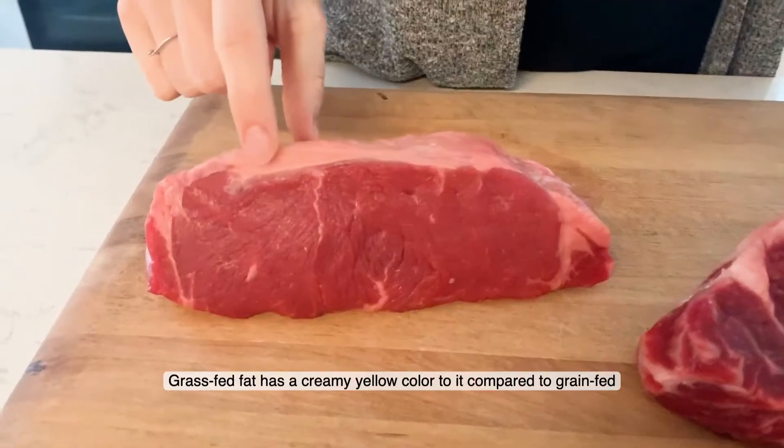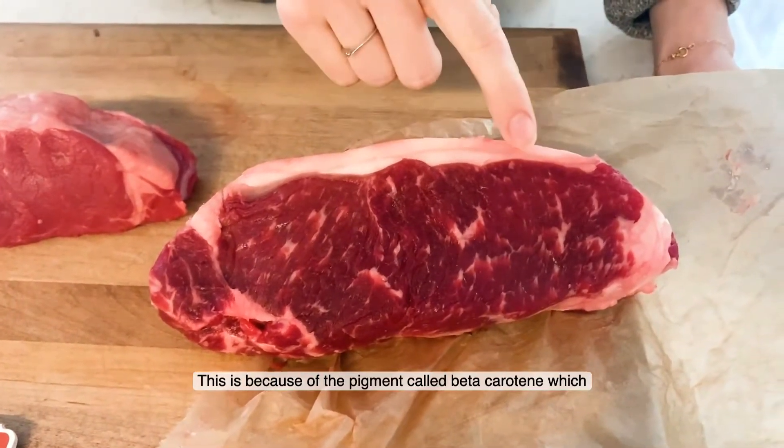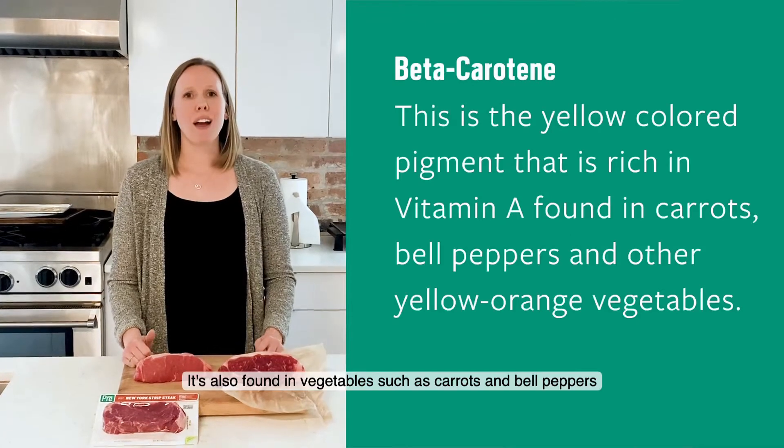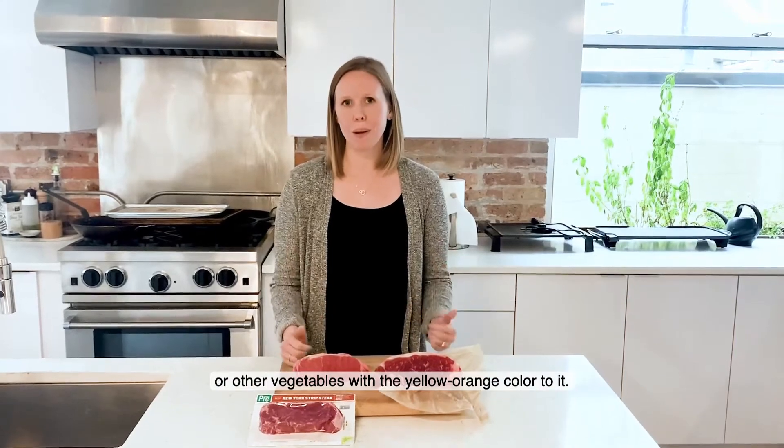Grass-fed fat has a creamy yellow color compared to grain-fed fat, which is white. This is because of a pigment called beta-carotene, which is found in grass. It's also found in vegetables such as carrots and bell peppers, or other vegetables with a yellow-orange color.